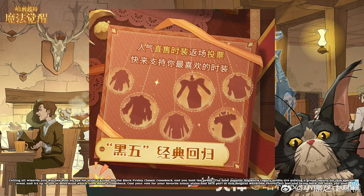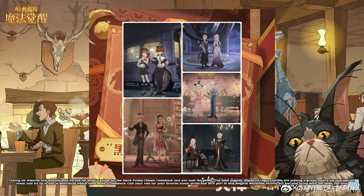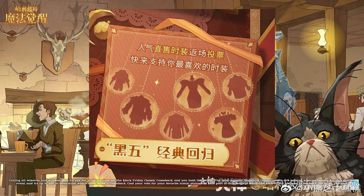Calling all wizards and witches with an eye for style. It's time for the Black Friday Classic Comeback, and you hold the power. The most popular Hogwarts Legacy outfits are making a grand return for this special event, and it's up to you to determine which ones make a comeback. Cast your vote for your favorite iconic styles and be a part of this magical wardrobe revival. Act fast and bring back the looks you love.